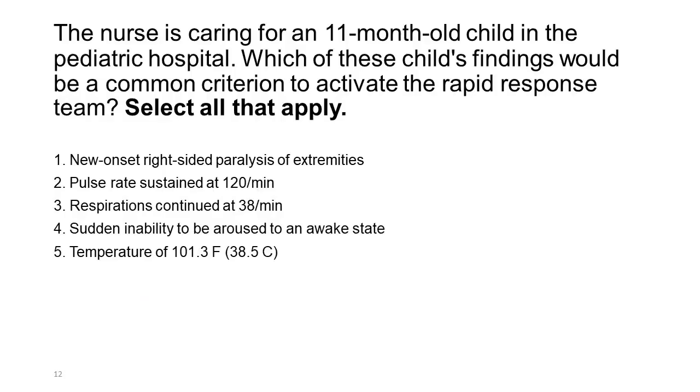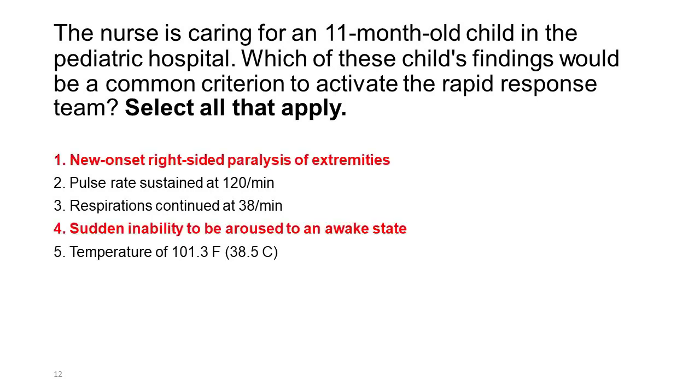The nurse is caring for an 11-month-old child in a pediatric hospital. Which of these child's findings would be a common criterion to activate the rapid response team? Select all that apply. 1. New onset right-sided paralysis of extremities. 2. Pulse rate sustained at 120 per minute. 3. Respirations continued at 38 per minute. 4. Sudden inability to be aroused to an awake state. 5. Temperature of 101.3°F (38.5°C).